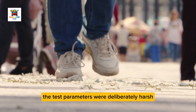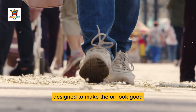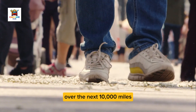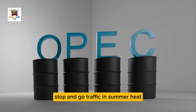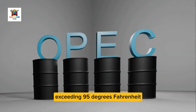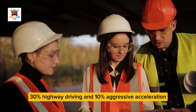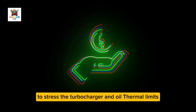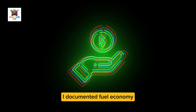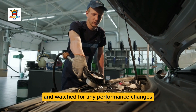The test parameters were deliberately harsh — this wasn't gentle highway cruising designed to make the oil look good. Over the next 10,000 miles, the driving included 60% city stop-and-go traffic in summer heat exceeding 95 degrees Fahrenheit, 30% highway driving, and 10% aggressive acceleration testing to stress the turbocharger and oil thermal limits. I documented fuel economy, monitored oil consumption, and watched for any performance changes.